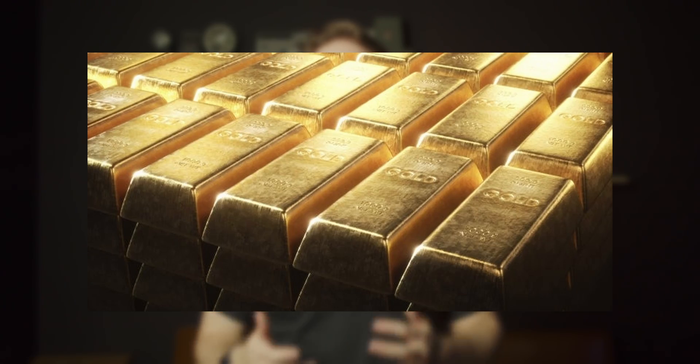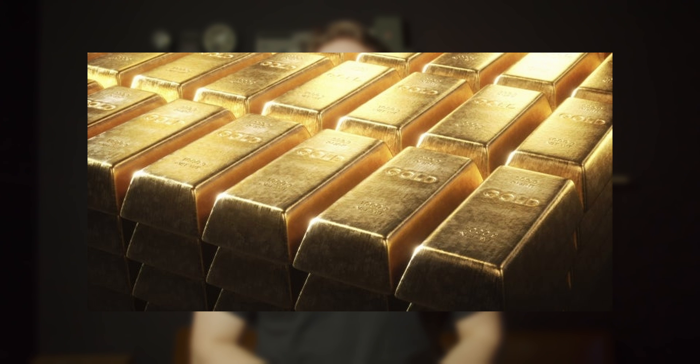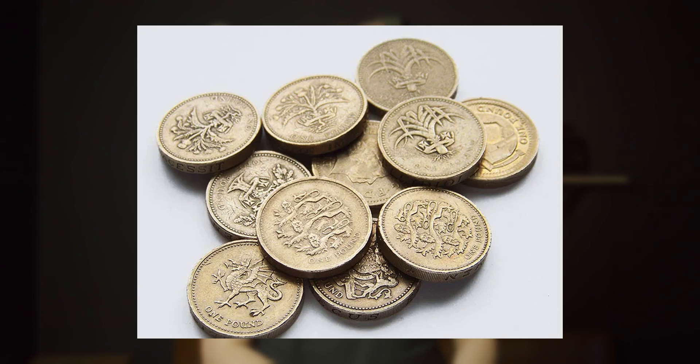Before I tell you the history, I just wanted to mention that a lot of people assume that South Africa's currency is linked to gold because of its history, but it's not true. South Africa dropped the gold standard in 1932 and linked the currency to the pound sterling until 1961, where the South African Rand was created. Now let's go back a few years to figure out how money started in South Africa.